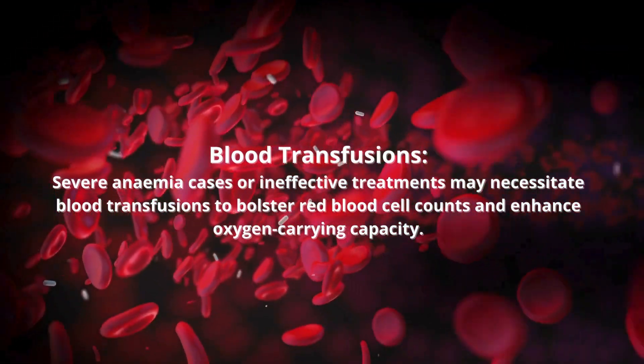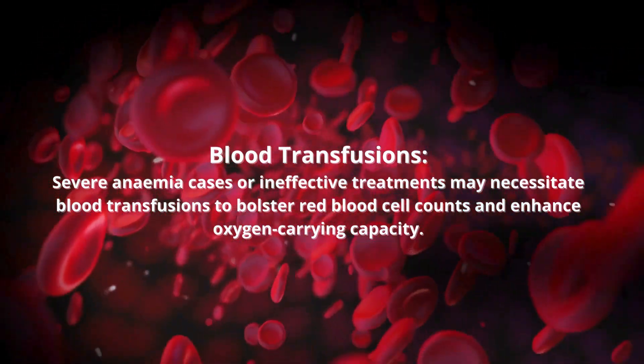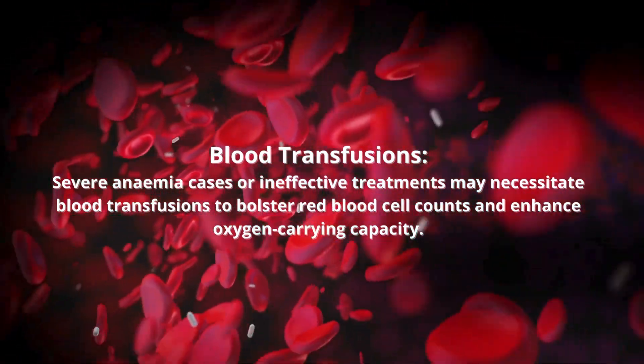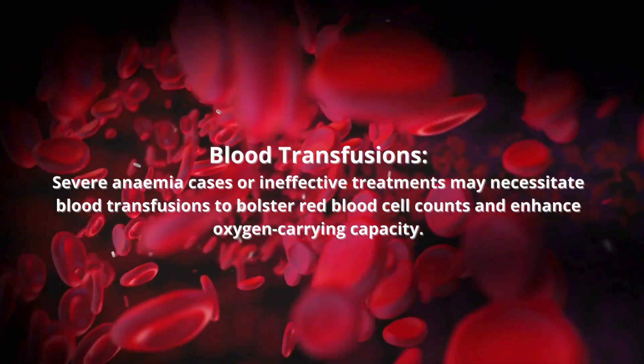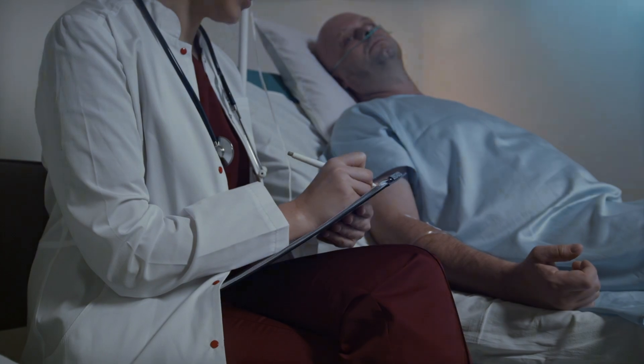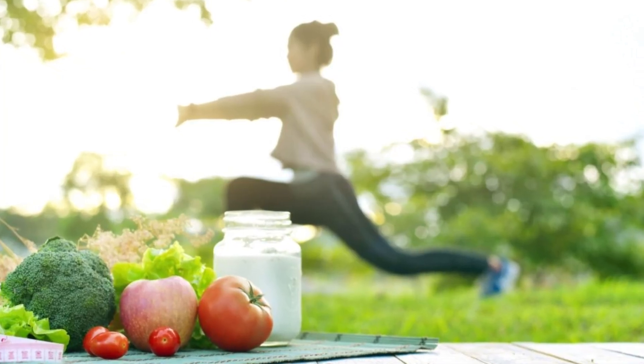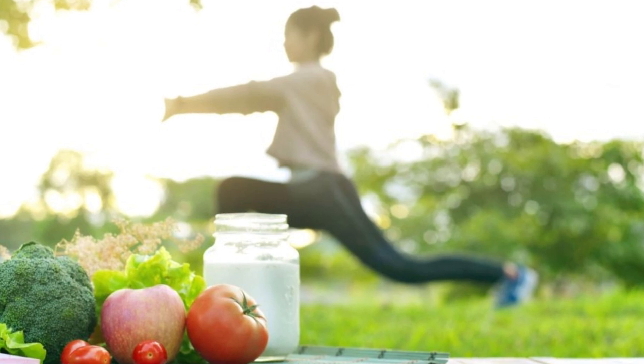Severe anemia cases or ineffective treatments may necessitate blood transfusions to bolster red blood cell counts and enhance oxygen-carrying capacity. Managing chronic diseases or gastrointestinal disorders is crucial for anemia management, employing medications, lifestyle adjustments, or surgical interventions as needed.